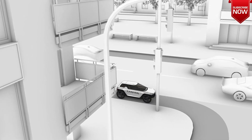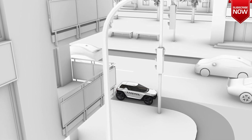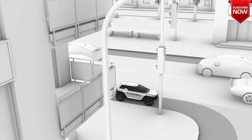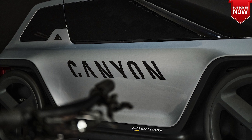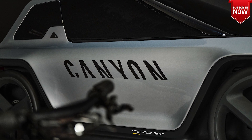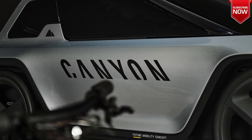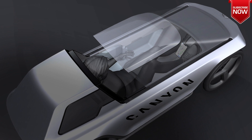In summary, the Future Mobility Concept represents a decisive step in reimagining how bicycle technology can reclaim space on the streets, all while keeping riders protected from the elements. With its innovative design, intuitive steering, and unparalleled performance, it's the ultimate daily commuter for today's urban landscape.